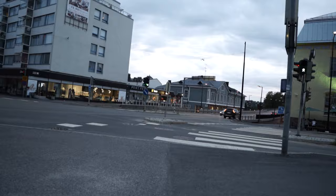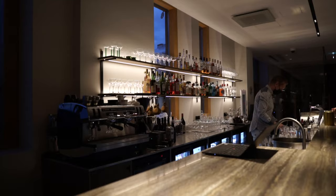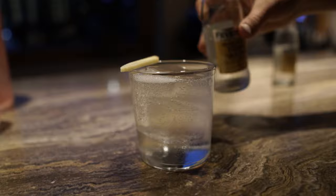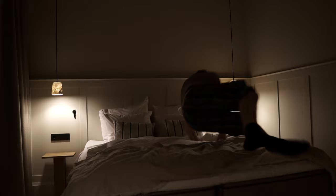That's it for the room tour. Now let's go and have a drink. Okay, now it's time for bed and we'll see you tomorrow.